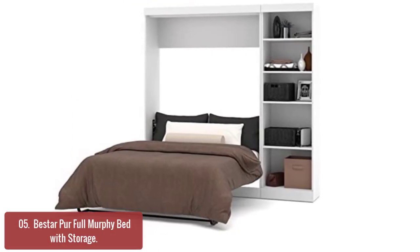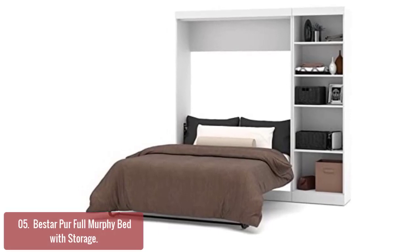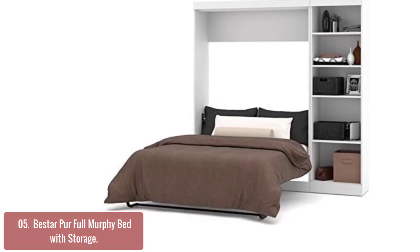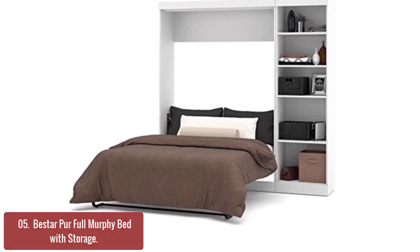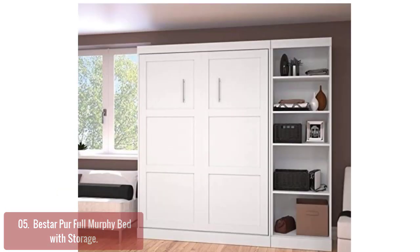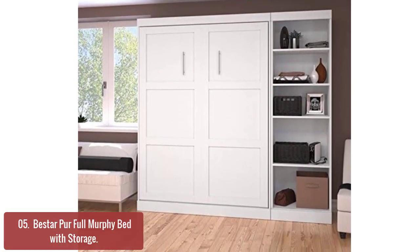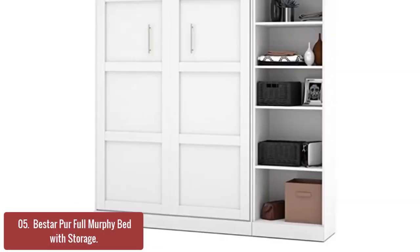List number 5: Bestar Pur Full Murphy Bed with Storage. The Bestar Pur Full Murphy Bed is a high-quality Murphy bed that extends the life of your bedroom and home. This product is made from sturdy laminated particle board with a durable metal frame in two-inch increments to reduce movement and noise. The bottom and side rails are one-and-a-quarter inch thick wood, bench top-quality finished and ready to be installed on your wall's structure or studs. Quality laminated particle board compliant with TSCA and CARB VI with shaker-inspired trim and metal handles to ensure stability.